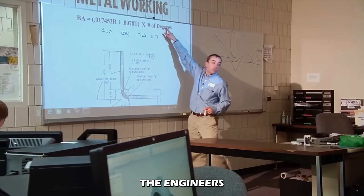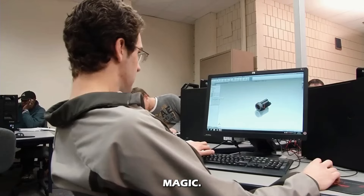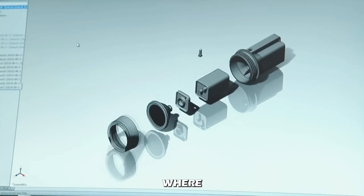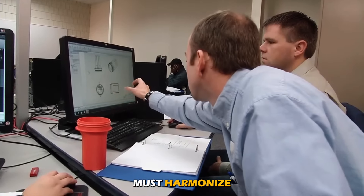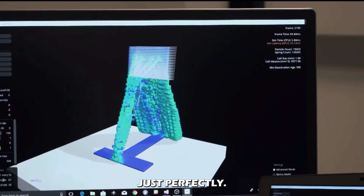Here is where the engineers worked their magic. Imagine setting up an orchestra where every component — the motor, belt, sensor, and circuit board — must harmonize with each other perfectly.